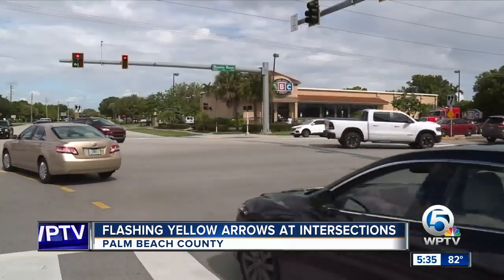Less lights, we need less lights, less hassle. How about you? I totally agree with that. Palm Beach County doesn't agree.